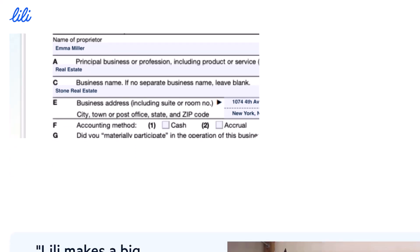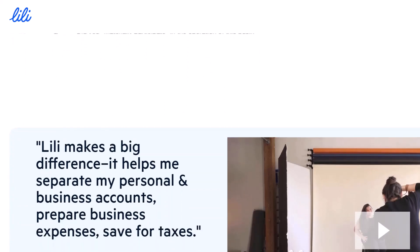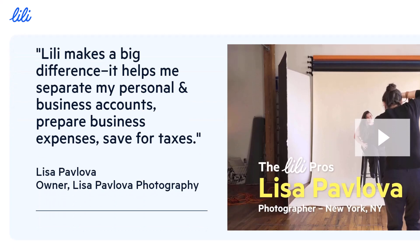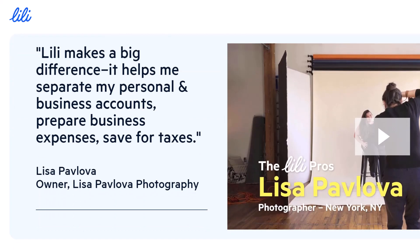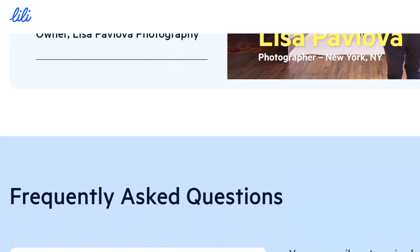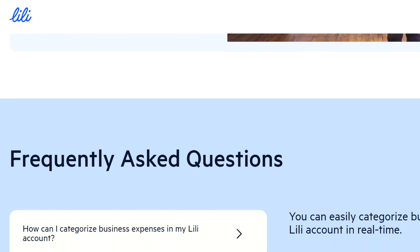Third, Payment Requests — a gentle nudge. Need to collect payment from a client? Lily's got your back. The app lets you send payment requests directly from your account. Your client gets a notification, and with a few clicks, the money lands in your Lily account. It's a polite and efficient way to get paid without the awkward 'hey, about that invoice' dance.